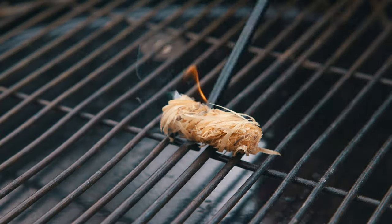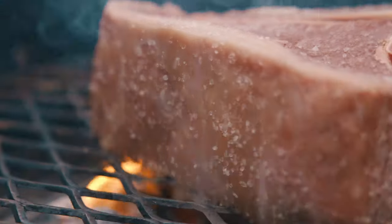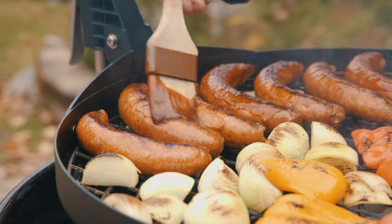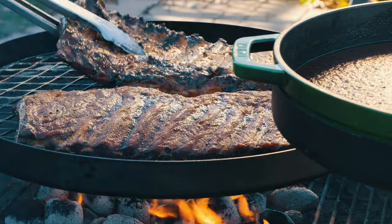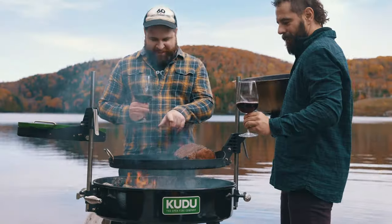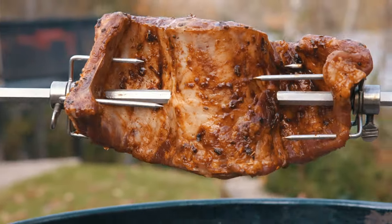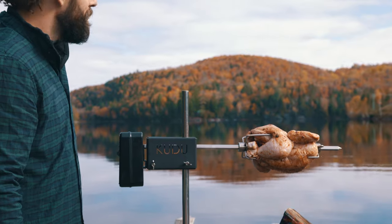Our new charcoal grate makes heat management effortless, designed to optimize airflow and reach scorching temperatures in an instant. It's your ticket to boundless outdoor cooking possibilities. From slow-cooked meats to crisp and juicy rotisserie feasts, we promise that each meal will be more delicious than the last.